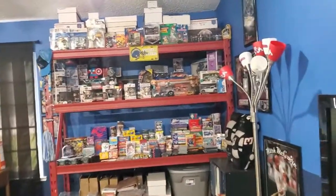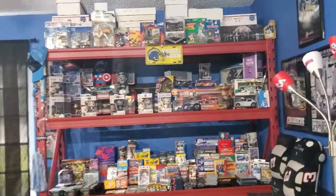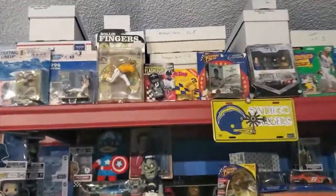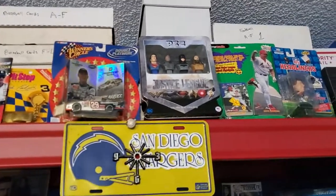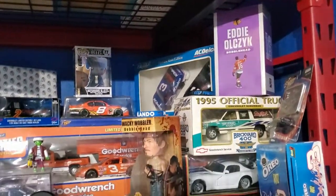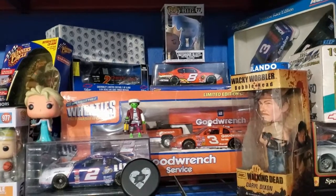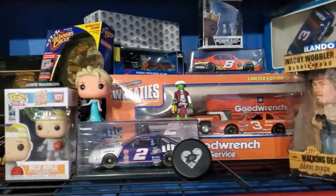The first thing you walk into is my husband's sports stuff — some of it's mine, some of it's his, but it's ours. We got this shelf at Home Depot; it was $400 or $500, I can't remember. Up there are cards, and these are things he's had since he was a little kid. He loves NASCAR. These are all collectibles — NASCAR, the Wheaties hauler with the truck and car. And we love The Walking Dead, as you can see.